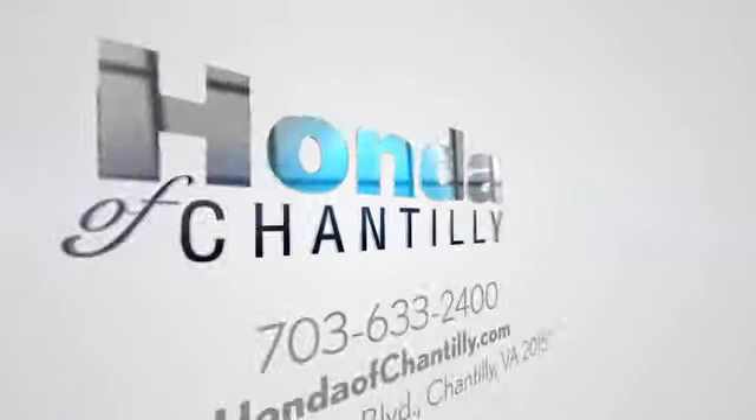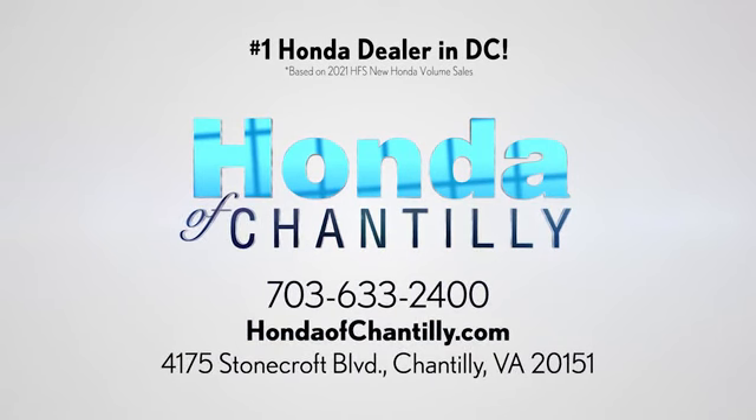Honda of Chantilly. We are conveniently located just south of Dulles Airport at 4175 Stonecroft Boulevard in Chantilly.